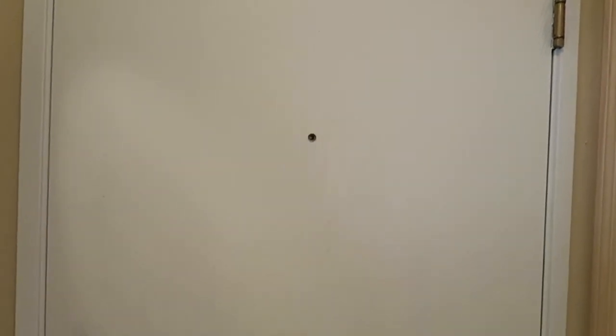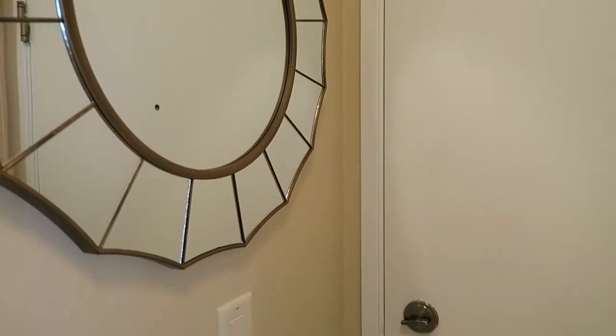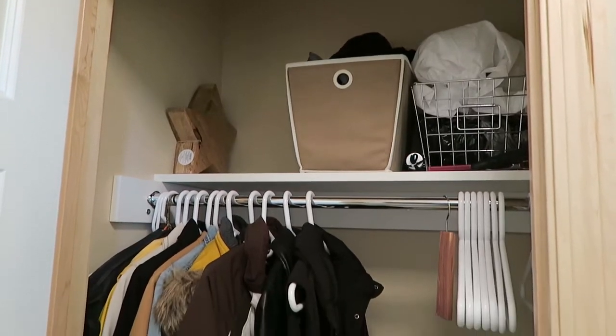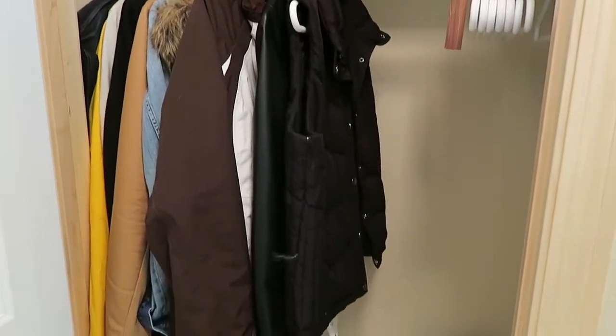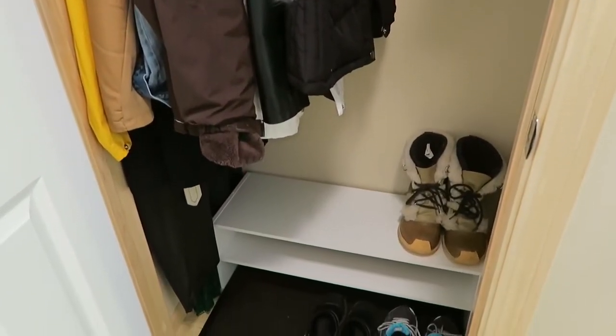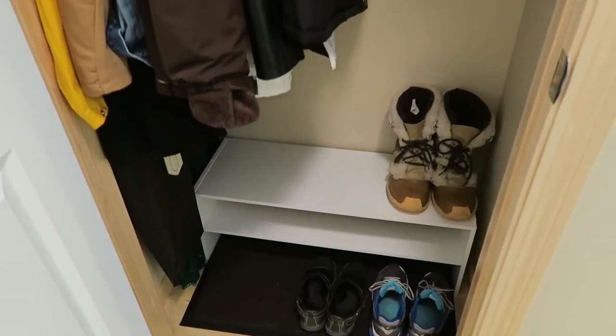Just for frame of reference, here is my front door, and then I've got a cute little mirror from Target right there, and then here is my front entry hall closet. Here is a quick overview of how I have laid out the closet, and I will be leaving links below to all of the items that I can find. Let's start back up at the top.